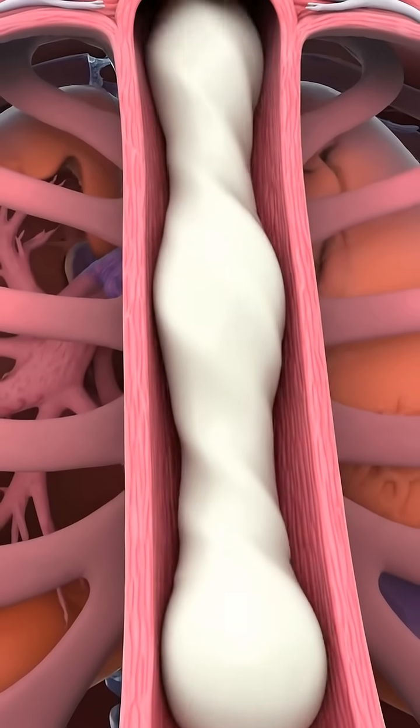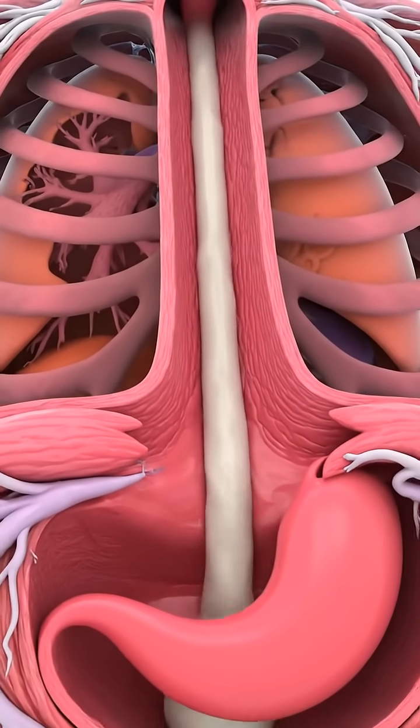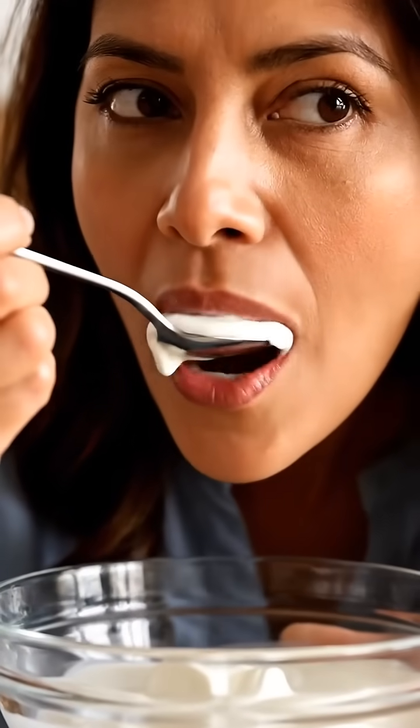When yogurt is eaten, it enters the mouth and is swallowed with minimal chewing due to its soft texture. The yogurt travels down the esophagus through smooth muscle contractions, reaching the stomach quickly.